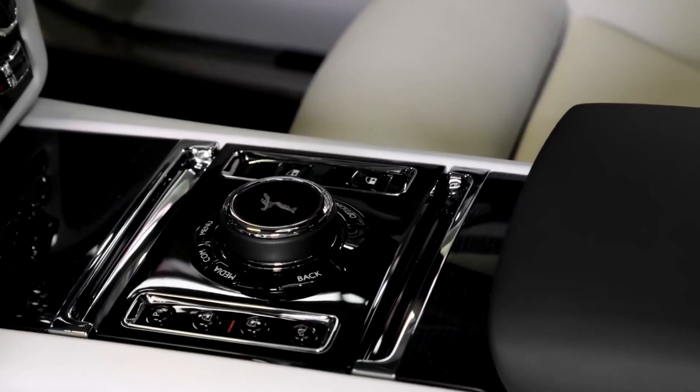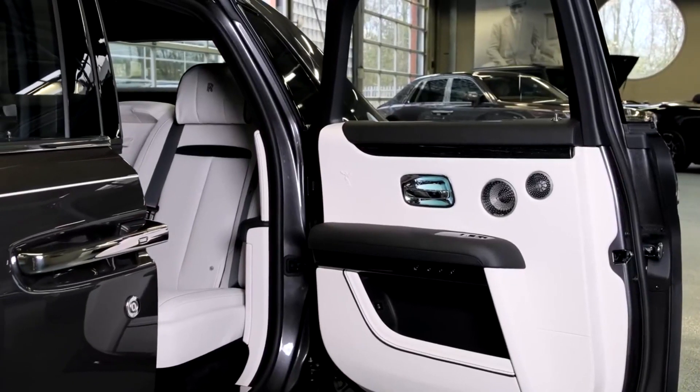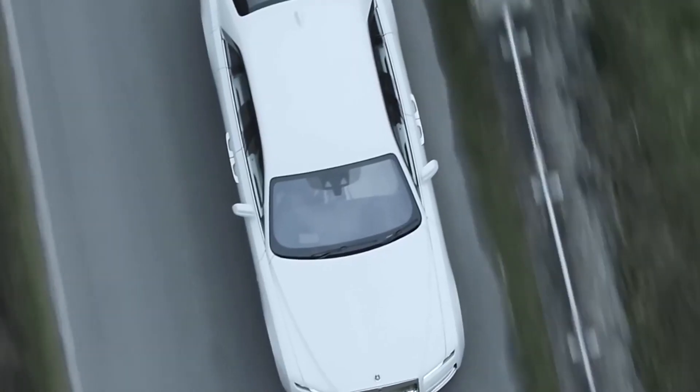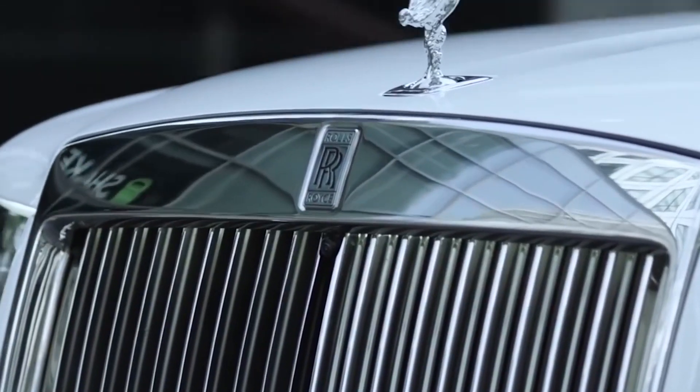The W12-powered Bentley Flying Spur delivers more power, similar features, and a lower price. The elegant Mercedes-Benz Maybach also comes with a lower price tag. But the Ghost's regal design and abundance of luxurious details can be worth the cost of admission for buyers with deep enough pockets.